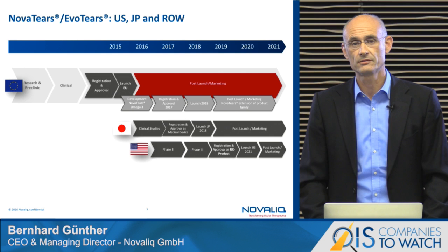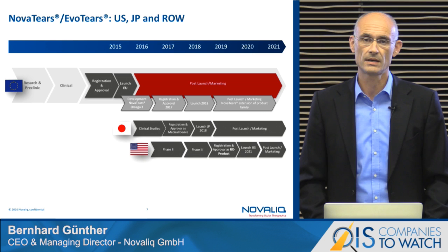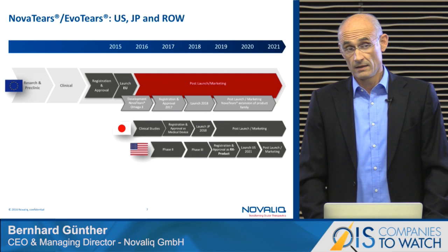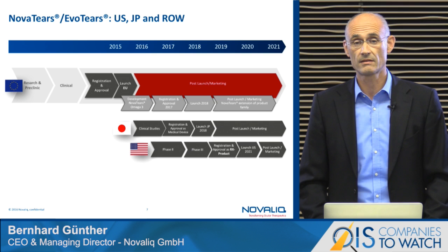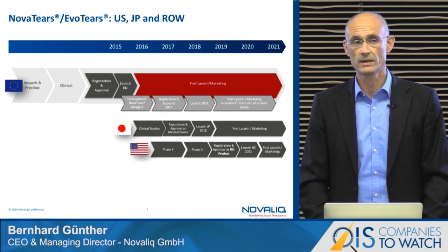We recently had a meeting with the Japanese PMDA authority and they have granted us a medical device status, which is great and shortens the time-to-market period — therefore we expect a market launch in Japan in 2018. We also had a pre-IND meeting with the US FDA. For the US market, we will most likely choose the 510(k) track approval pathway, and we have discussed a very straightforward plan with them — the US launch is expected to be in 2021.